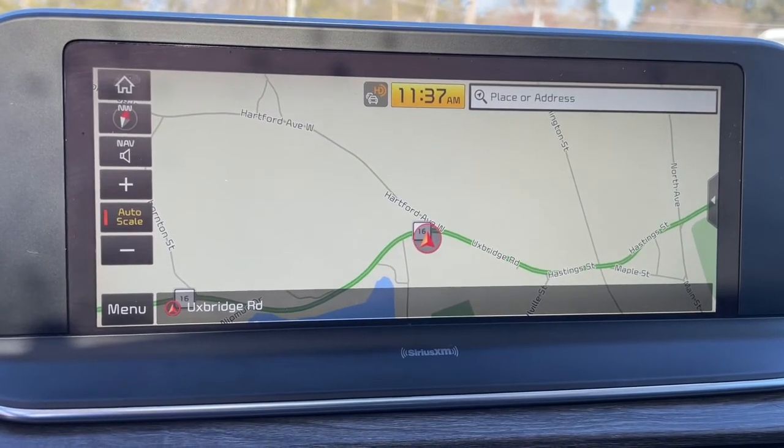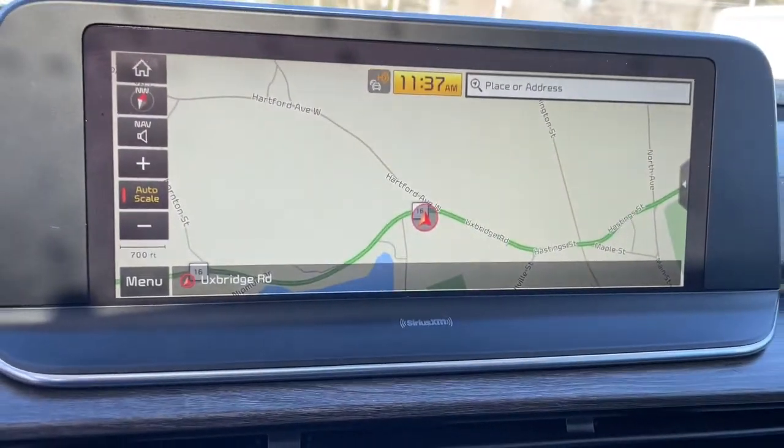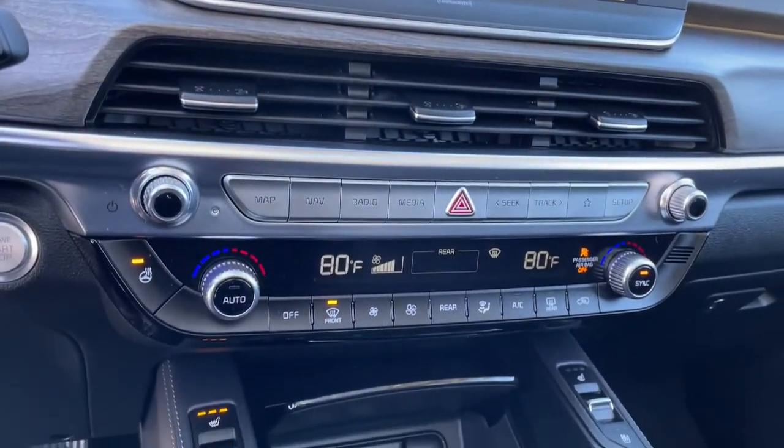Connect with your world as you explore it in this tech-rich, capable Telluride. Come in for a fun and easy test drive — our team will make it the best part of your day.